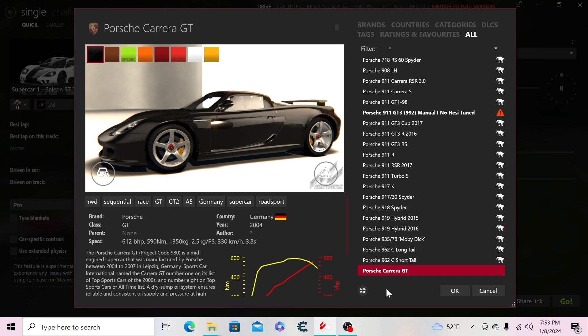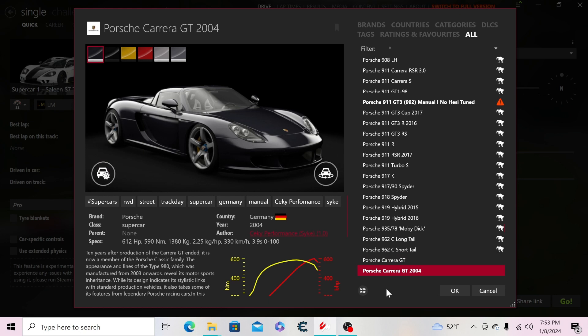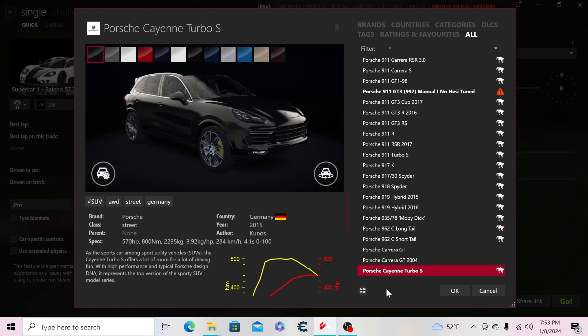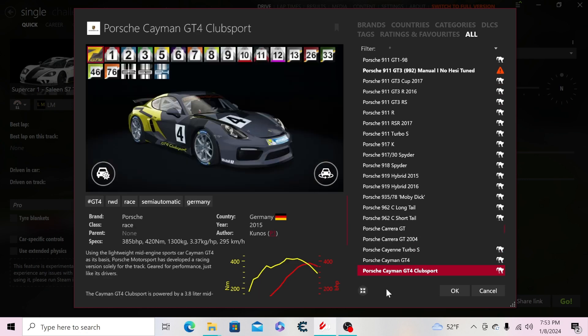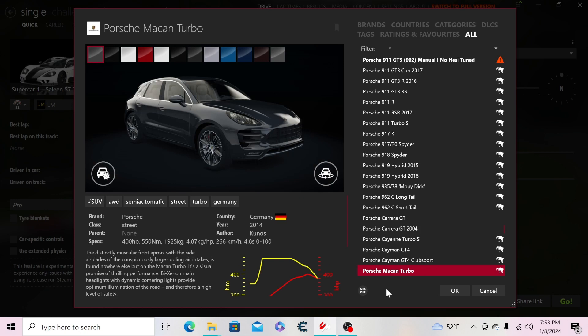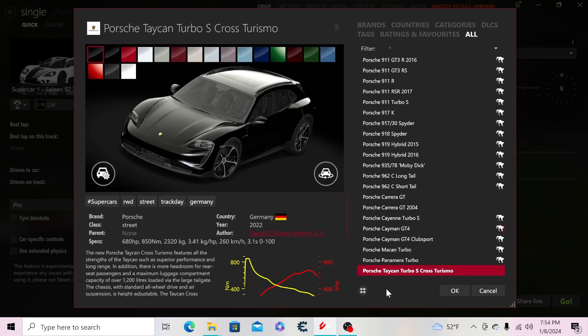Then the Carrera GT — an old version and the current version I drive — the 2004 Carrera GT, the Cayenne Turbo S, the Cayman GT4 Club Sport, the Macan Turbo, the Panamera Turbo, and the Taycan Turbo S Cross Turismo.